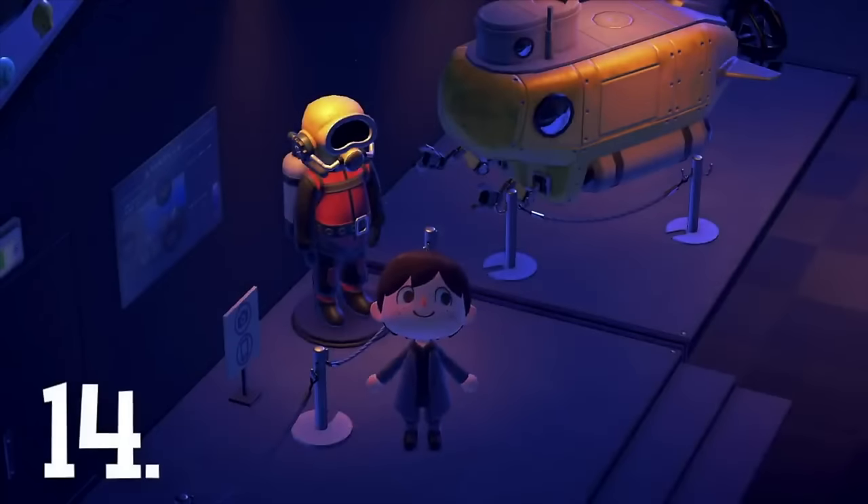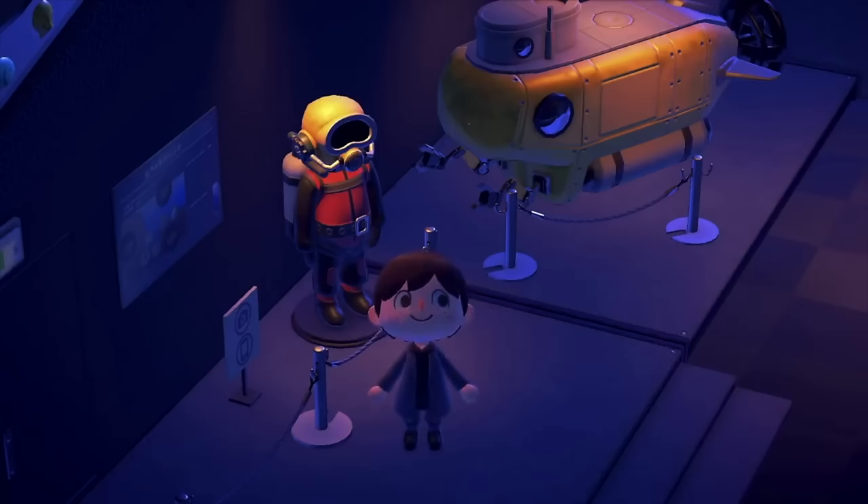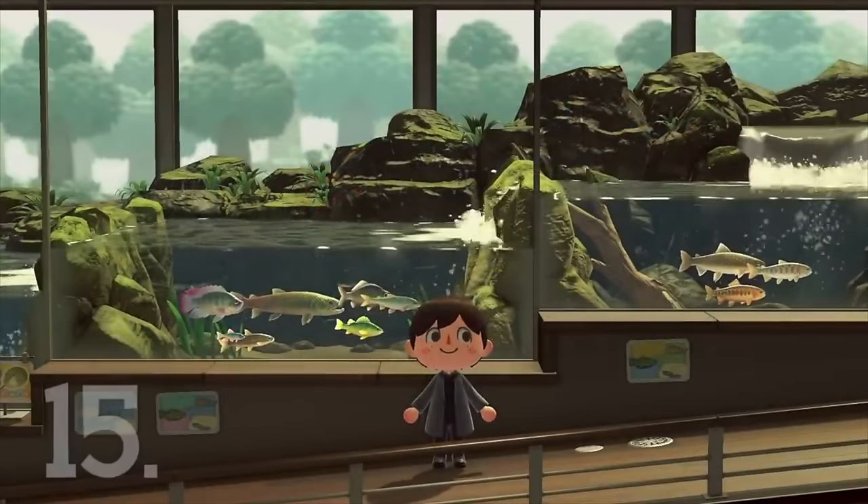Number 14: If you stand in a particular spot in the deep sea creatures exhibit, you'll get a new camera angle as the game encourages you to take a photo op with the diver and the submarine. You can see this by a little sign indicating a camera and the Nook Phone too, so if you're looking for some nice photos in the museum, this could be a really cool place to do that.